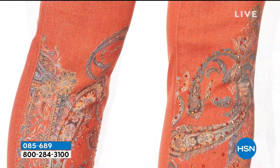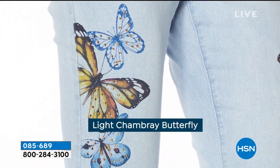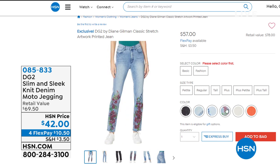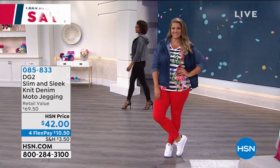These collectible jeans — once they're sold out, you'll never see them again. Whenever she does designs like this she does not repeat them. We have petite, average, and tall in size 2 through 24 still available. As Diane said, that's about 20 to 25 percent of our quantity for the whole day already sold in less than an hour. We'll take a longer look next hour too. We have a brand new launch tonight — a brand new item called the Slim and Sleek Knit Denim Moto Jegging. It's always a big deal when she does a new pant because she's so creative and innovative.